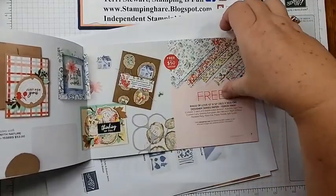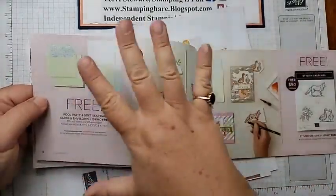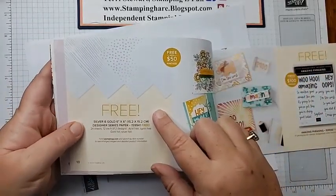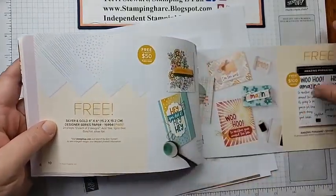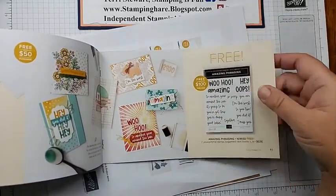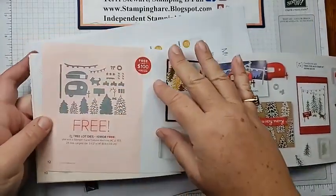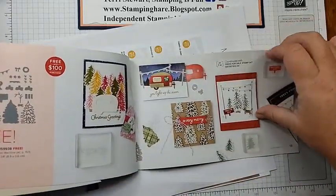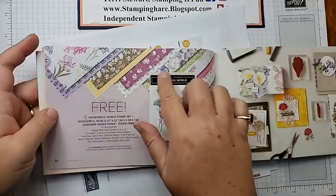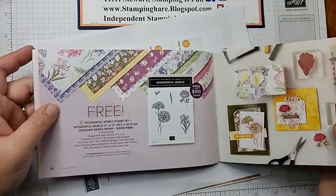Rings of Love, you can get that with a $50 order. Pool party envelopes and card bases are sold out. Stylish Sketches is still available. Silver and Gold DSP — I used that yesterday. With a $100 order you can get Amazing Phrases, which has 17 stamps. The Tree Lot die is sold out. The Wonderful World stamp set and coordinating DSP you can still get. I think I'm going to do a project with that tomorrow.